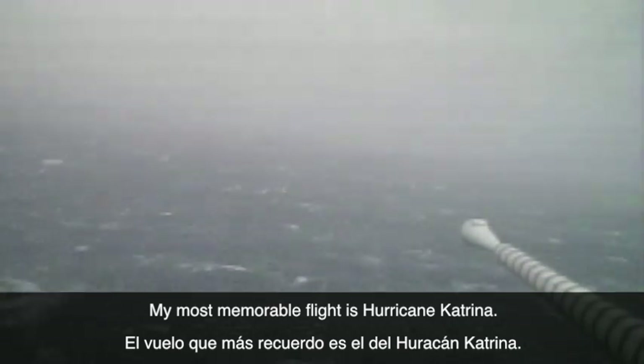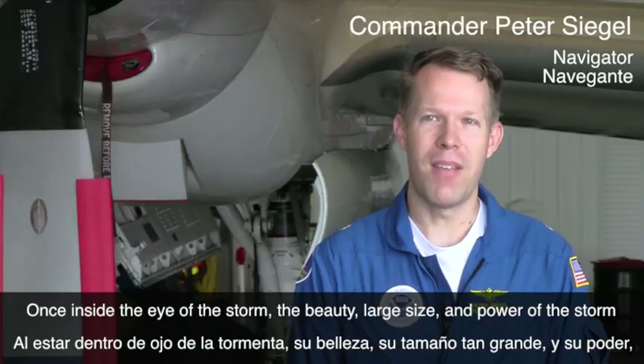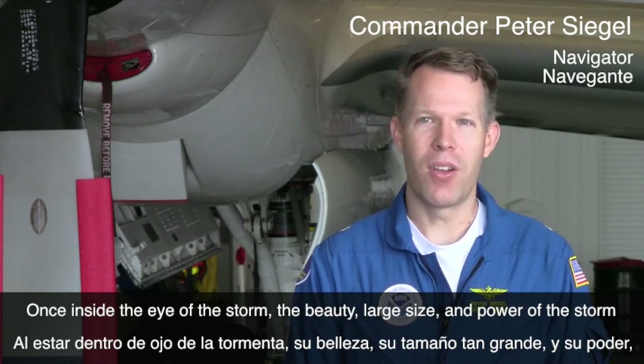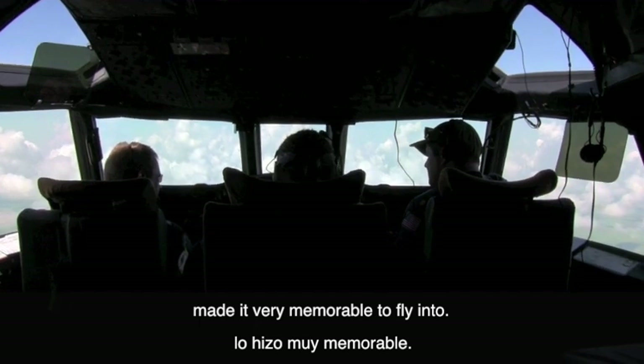My most memorable flight is probably Hurricane Katrina. The beauty of the storm once you're inside of it — just the way the eye looked, how big it was, how stable and how powerful it was. It was a very memorable storm to fly into.